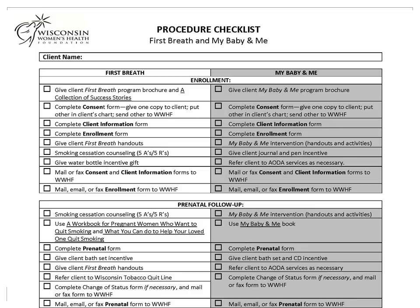If you have not seen the combined forms yet, this will look different. The checklist of activities for First Breath is on one side, and the checklist for My Baby and Me is on the other. If you are not a My Baby and Me site, or if your patient is only enrolled in First Breath, then you only have to worry about the First Breath section. And that's the rule of thumb for the rest of these forms too.